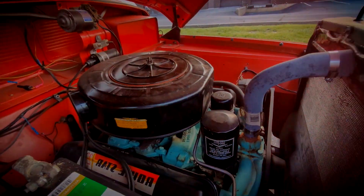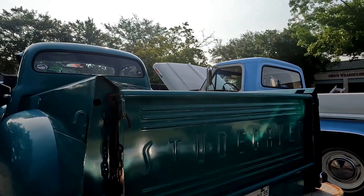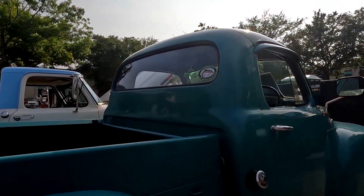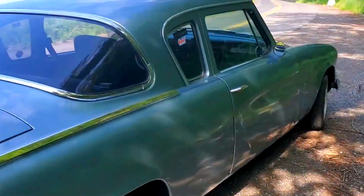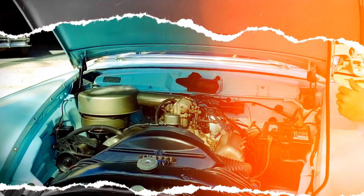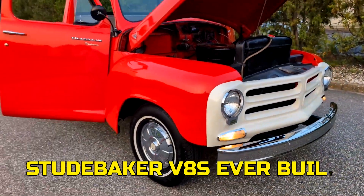The engine itself was clever. It shared the 3.56-inch bore of the bigger 259 V8, but paired it with a shorter 2.81-inch stroke. That combination gave Studebaker a compact, lightweight V8 that ran smoother than the company's older six-cylinder, but still had decent muscle for its size. The 224 also made its way into Studebaker's E-Series trucks, though mainly in lighter-duty models — buyers who needed heavier hauling got the 259 instead. This short production run and narrow market made the 224 a rare sight, even when it was new. Today, that limited production makes it one of the most unique and collectible Studebaker V8s ever built.